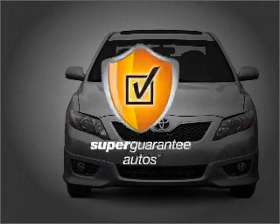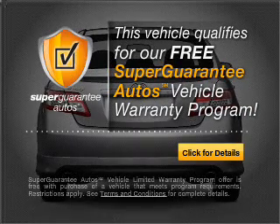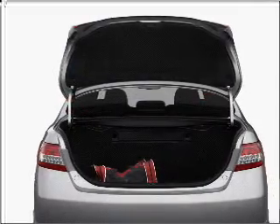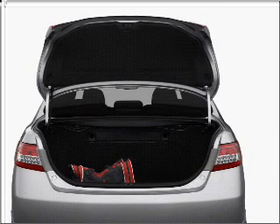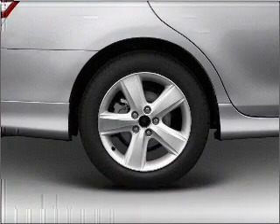This vehicle qualifies for our free Super Guarantee Autos Vehicle Warranty Program. Buy a vehicle and get a free warranty from us, only at everycarlisted.com. Stand out from the crowd with premium wheels. Anti-lock brakes help you bring your vehicle to a safe stop.